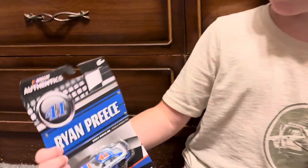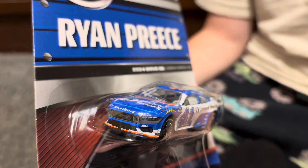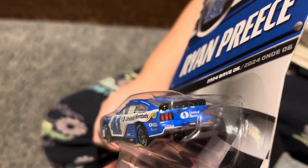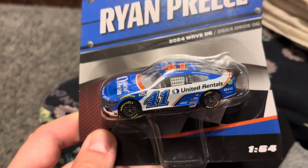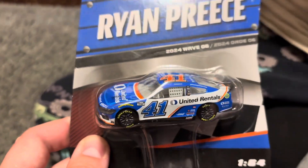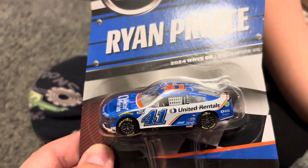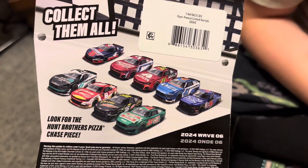Today's video we have 2024 Wave 6 Ryan Preece and as you can see, look at here — new Ford look for the cars this year. That's right, the first wave to have it in, and I think this is the one. Grayson's excited and they finally did do another Ryan Preece and he has it here. There's a look at the wave.